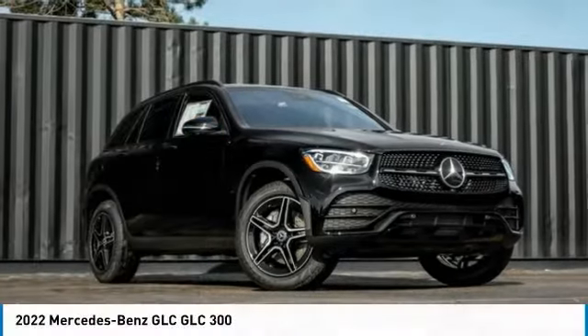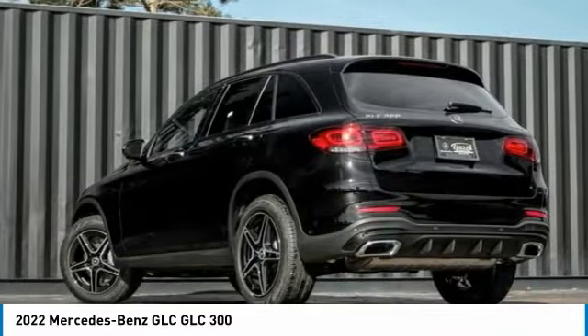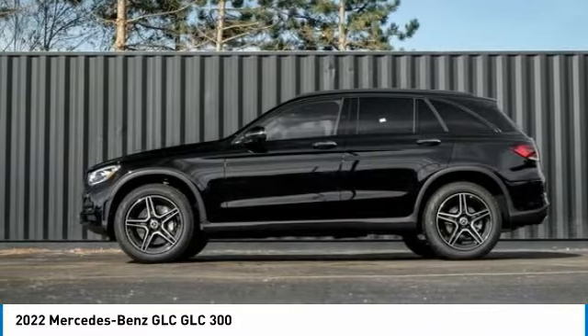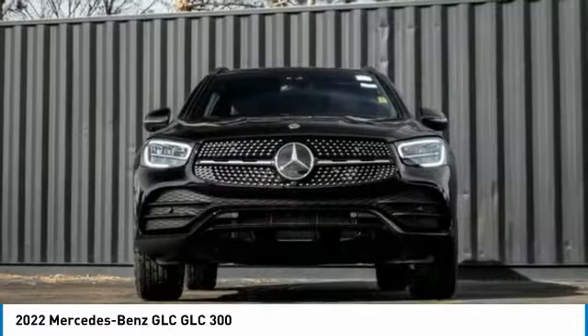Drive the 2022 GLC. The Mercedes-Benz GLC sets the bar for the luxury SUV — a mid-size SUV that's all lean muscle and has a roomy new cabin full of style and substance.